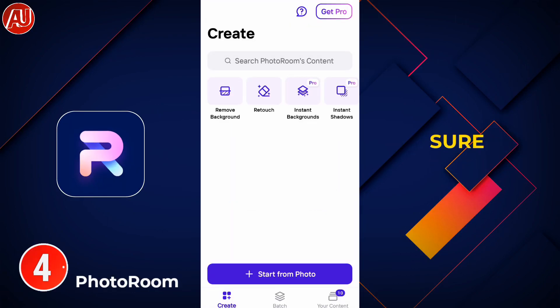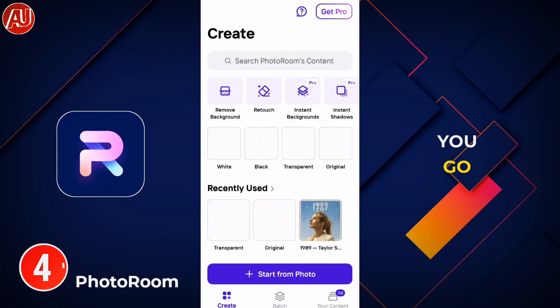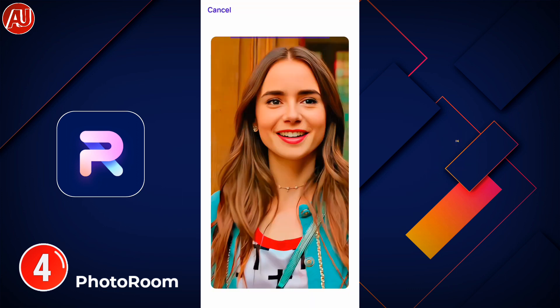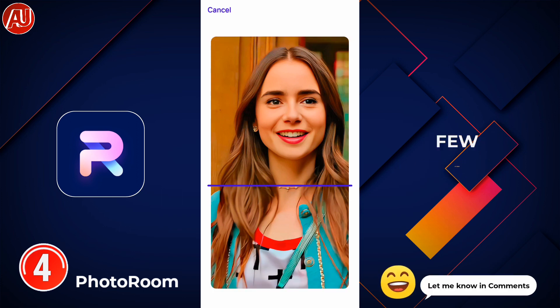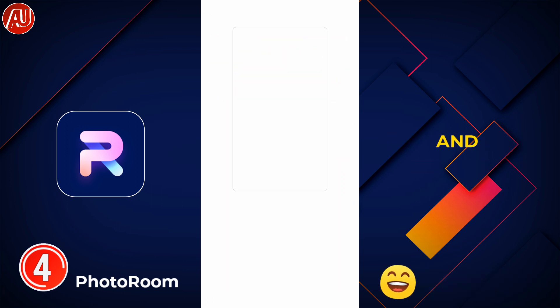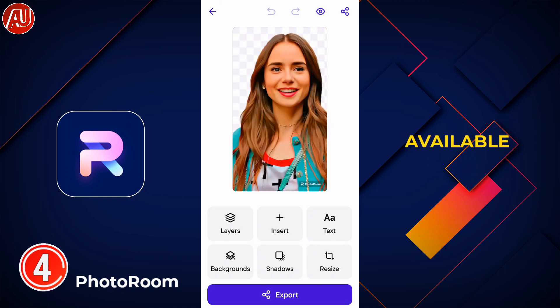Number four is PhotoRoom. Make sure to use the app version because if you go through the web version, there is a sign-up process. I recommend you use the PhotoRoom app. You can generate product images within a few seconds with professional backgrounds. This app previously could remove and add backgrounds, and there are also some pro tools available to work with photos.